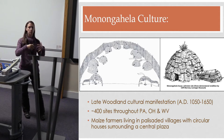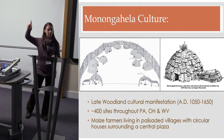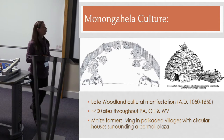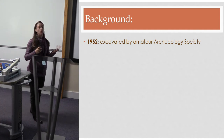Over time people would build these petals out from the center of the house. I've seen houses with up to two dozen of these storage pits around them, so it looks like petals coming out from a flower.